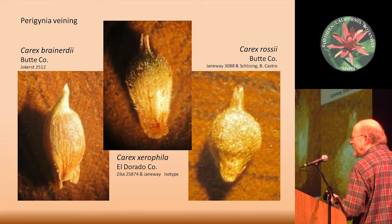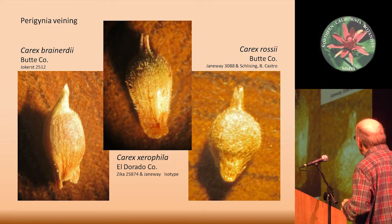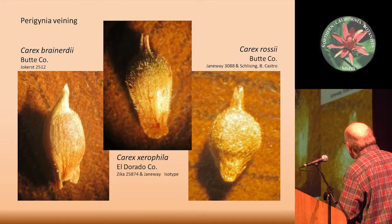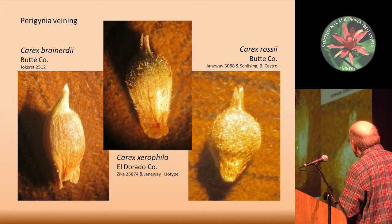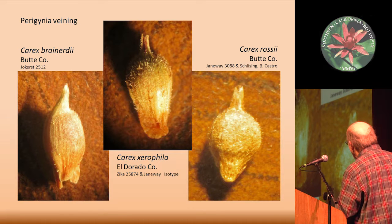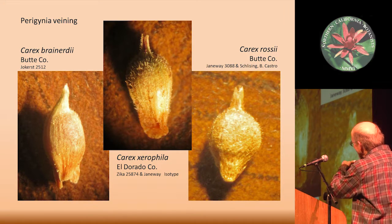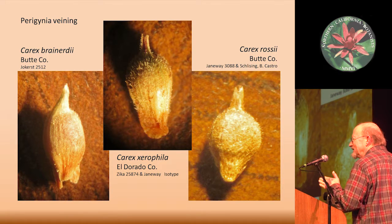I was having trouble deciding whether to call it Carex brainerdii or Carex rossii because the keys want you to identify nerving across the perigenia. In Carex brainerdii there's a little bit of nerving all the way up across the perigenium. On a sample of the xerophila there's nerving, and then in rossii you might make out a little bit of nerving down at the bottom, but not up across the body of the perigenium — pretty subtle. I had to turn the perigenium quite a bit to get the light just right to really see any nerving at all.